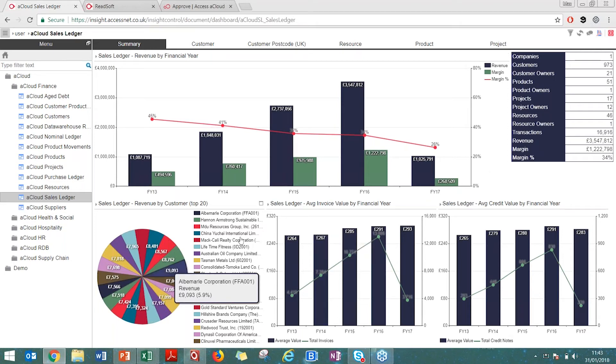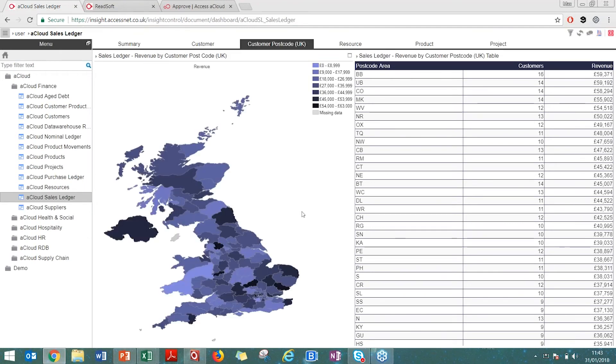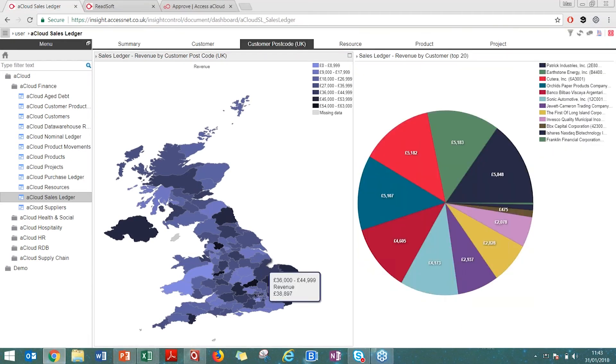Scrolling down here we have more information about our customers. Within a particular console you also have multiple tabs across the top. Depending on how you work, you may want to see information relating to geographical data. I can click on any county I wish — you may see where you have particular strengths, and if you have a particularly strong county you may want to do a road show or event there. I can drill down into any of this information to identify better trends and patterns as to where revenue is coming from within the business.